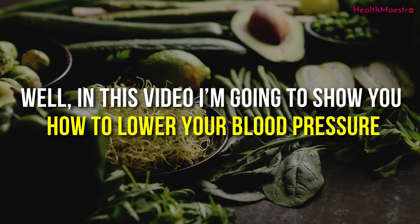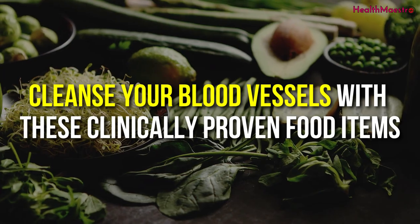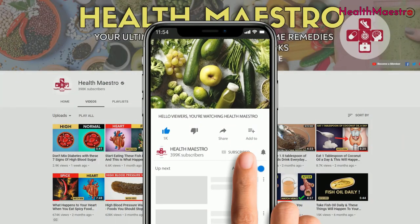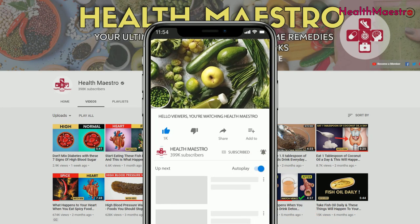In this video, I'm going to show you how to lower your blood pressure and cleanse your blood vessels with these clinically proven food items. Before getting into this video, please don't forget to hit the subscribe button and notification bell and watch the video until the end.